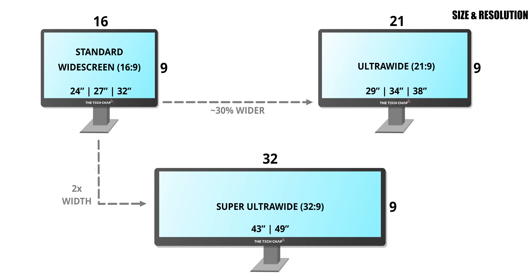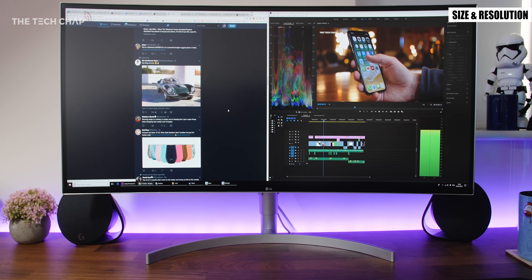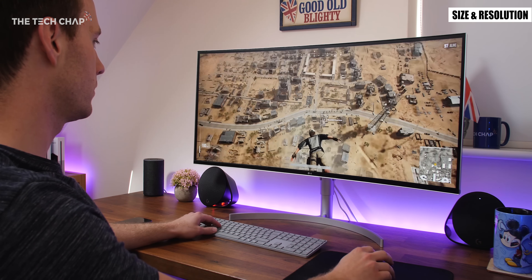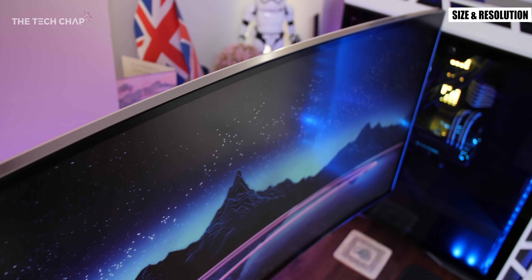Super ultra wide take this a step further with a 32 by 9 aspect ratio. Both types are great if you need extra screen space for multiple programs or loads of browser tabs open at the same time, or if you want a wider more immersive gaming experience. These screens tend to be curved to wrap around you a little bit and make sure that the corners of the screen aren't too far away from your eyes.